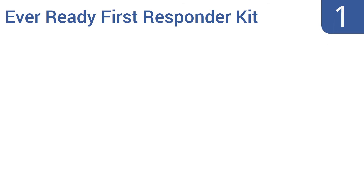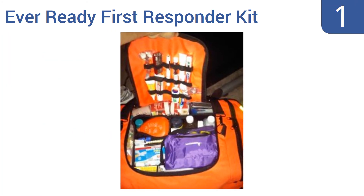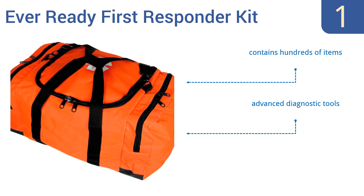Taking the top spot on our list, the EverReady First Responder Kit comes fully stocked with the supplies a professional EMT would have at the ready and will suffice for almost any situation. This is a go-to choice for first responders and survival preppers alike. It contains hundreds of items, including advanced diagnostic tools and multiple wound dressings.